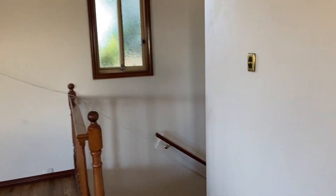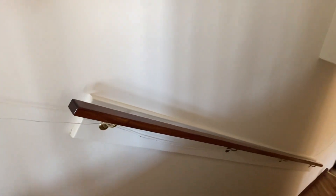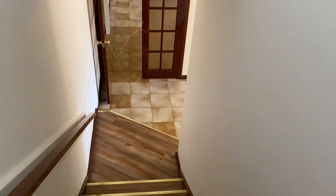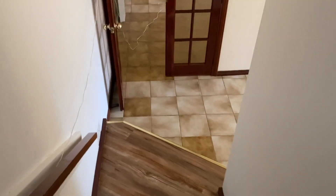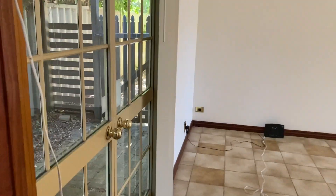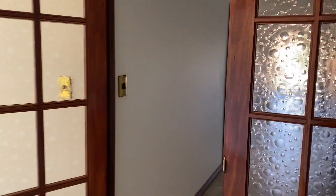Coming down the stairs — apologies for the budgie creak, but it adds to the character. There was new flooring upstairs too, which is terrific. This is the downstairs entry. There's this room and then a separate room here as well, which would make a great study perhaps.